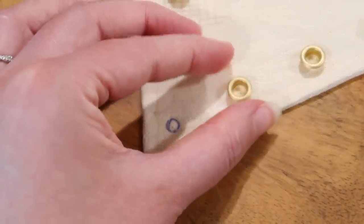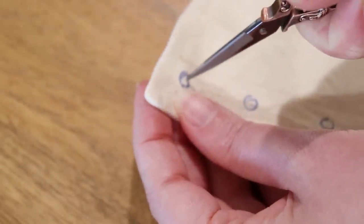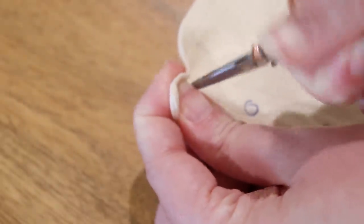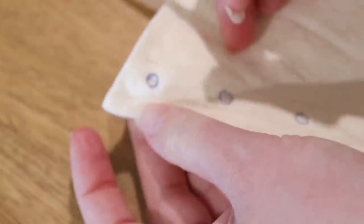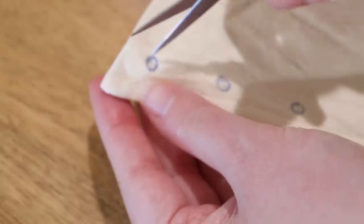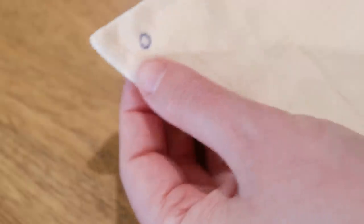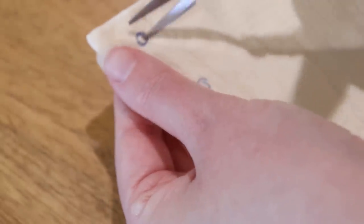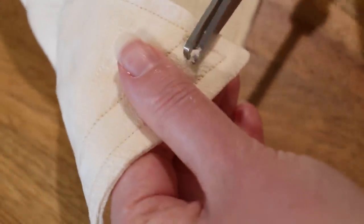Now you need holes for the grommets to go in. You can use some very pointy-ended snips to stab a hole through, or an awl, but I don't have one. Or you can fold the fabric and very carefully snip a little line in the middle of the circle with the tip of your fabric scissors. I think this is the part of grommet installation that scares people, and honestly I get it — you've got a lovely finished piece and now you're cutting holes in it. There is no going back if you get it wrong.